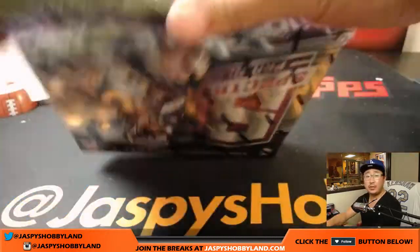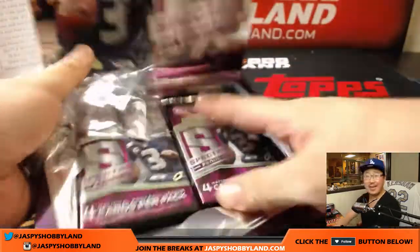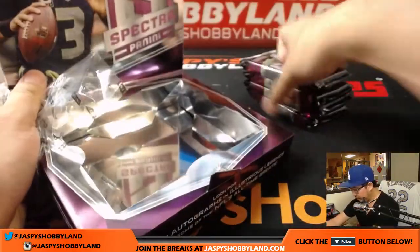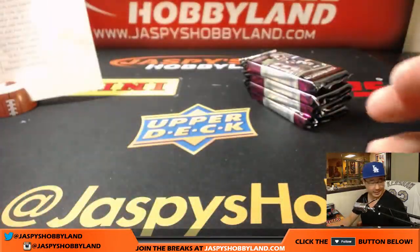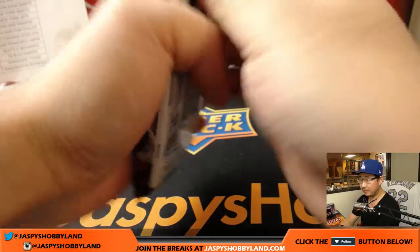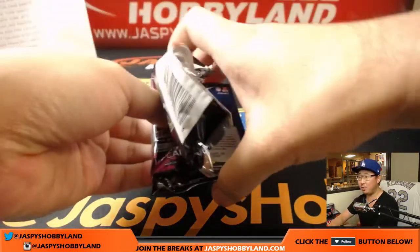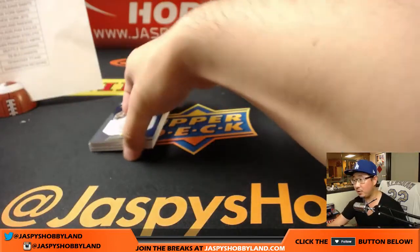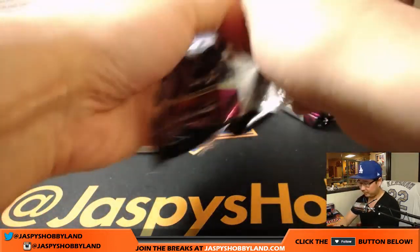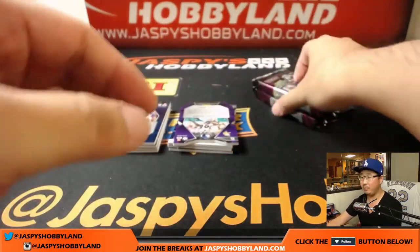And the last box of this half case break — this is Pick Your Team 20. Thank you so much folks for getting this one knocked out. jazbeeshobbyline.com is the place to be for all of your football, baseball, and basketball needs. Evan wants just the filler cards instead — we'll take out that Raven's train whistle and replace it with a filler.